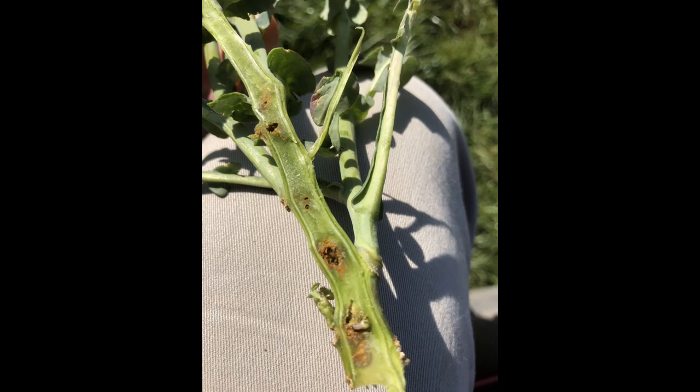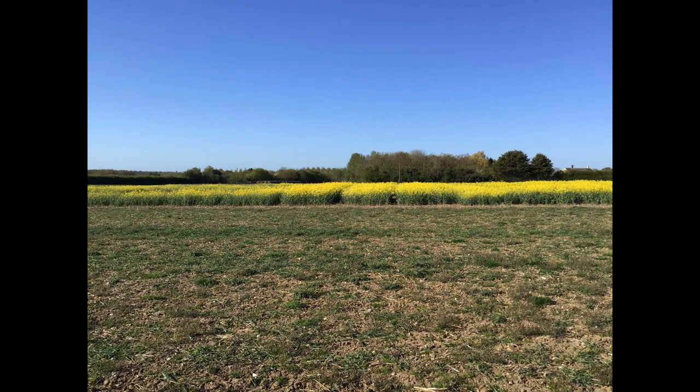This just highlights the issues that growers across the country are having now in growing and getting high-yielding oilseed rape crops with these high levels of cabbage stem flea beetle. It's an issue that we are all striving to address.